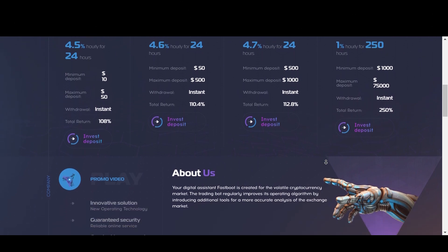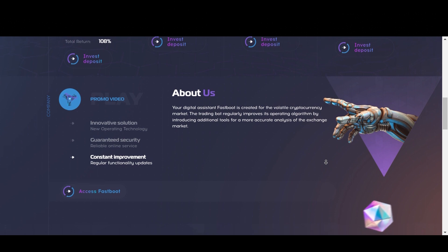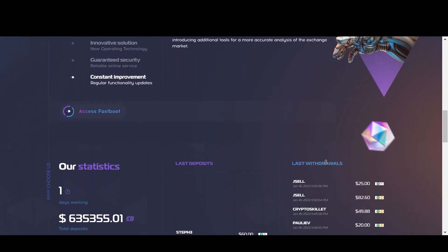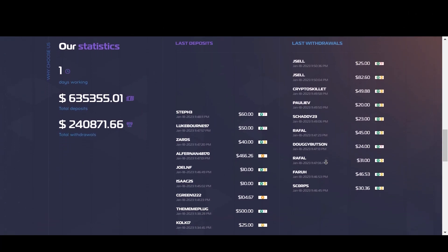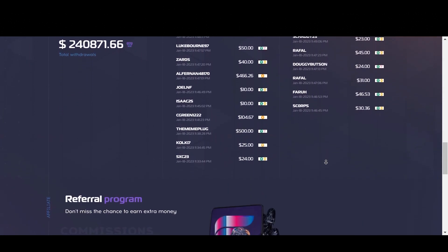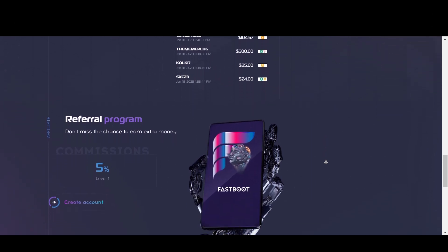Now Fastboot has four different plans that you can choose from, with each one offering a different amount of returns with different minimum investment amounts. The total return amount ranges from 108% including principal all the way up to 250%, depending on which plan you choose, and I'm going to explain all of those plans in detail in just a moment.